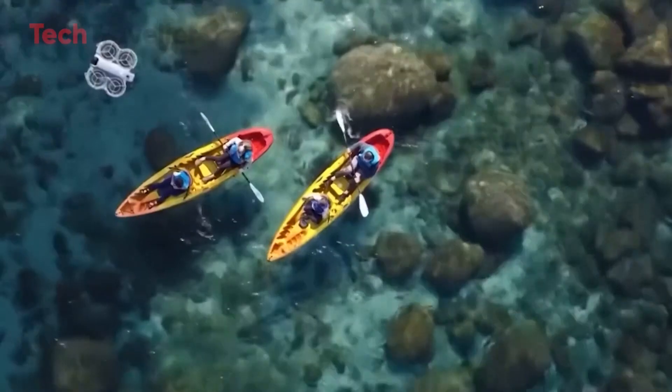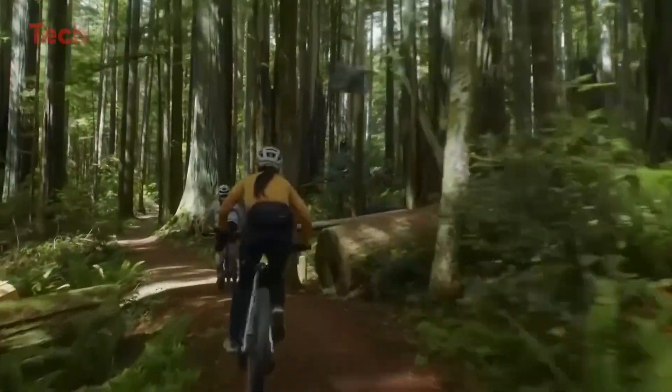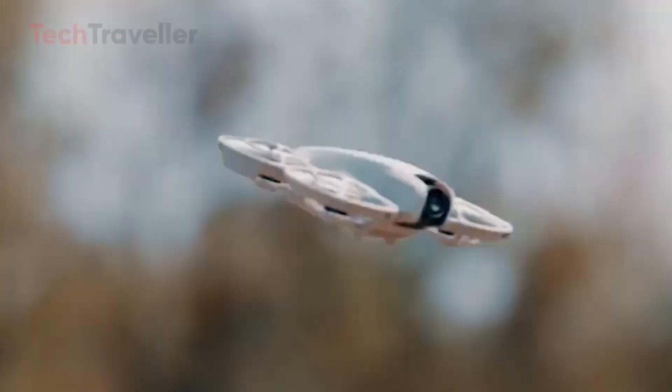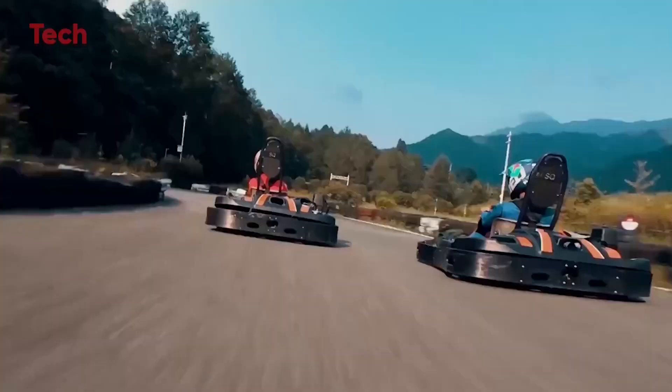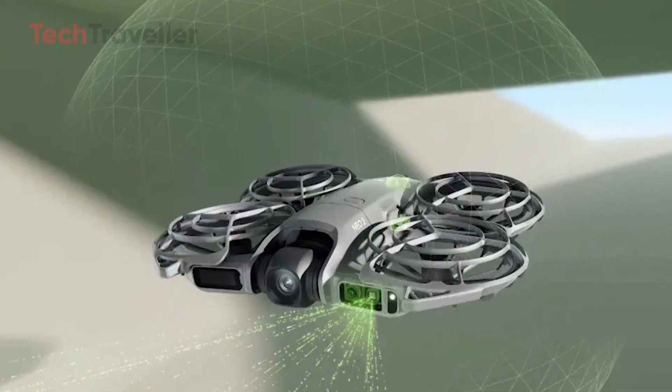Battery life clocks in at about 19 minutes, and while the new NEO 2 batteries aren't backward compatible, they come with smarter designs and dual direction charging slots. Heat management has been improved, so you can push longer flights without thermal warnings cutting you short.